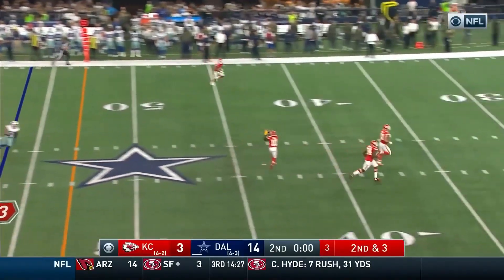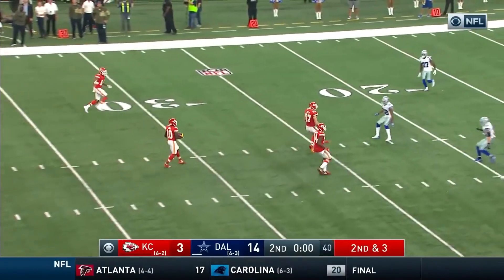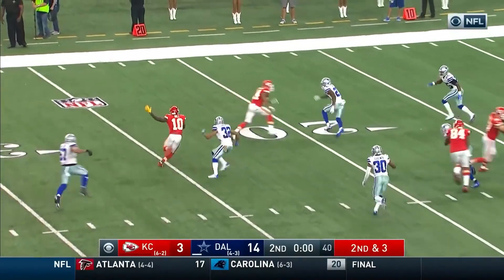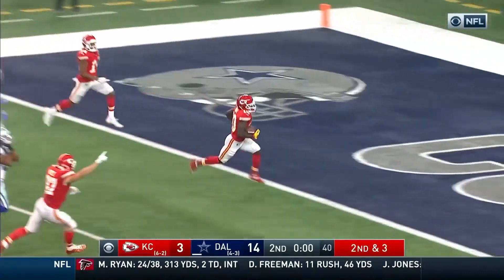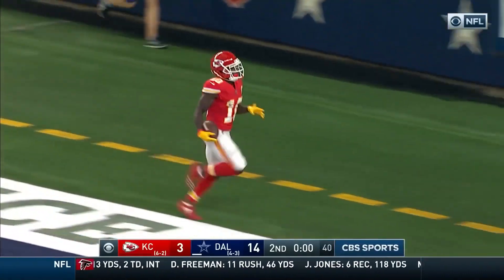Alex needs to watch. There it is to Hill. The whole brigade around him. Hill gets around Skandrick. Where can Hill go? Impossible! Touchdown, Kansas City!